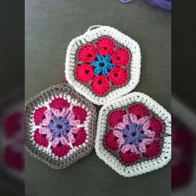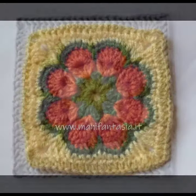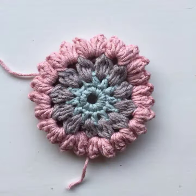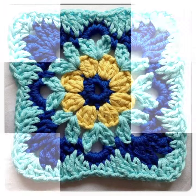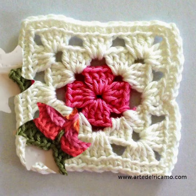Hello friends, welcome to my YouTube channel Style Corner. How are you? I hope you will be fine and doing well. Today I'm going to share with you beautiful and stylish crochet pattern design ideas. These are very amazing, very beautiful and gorgeous.